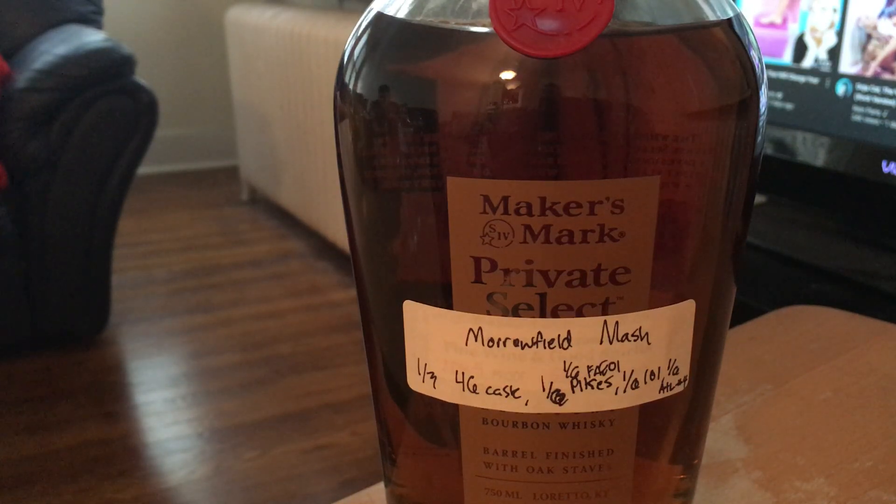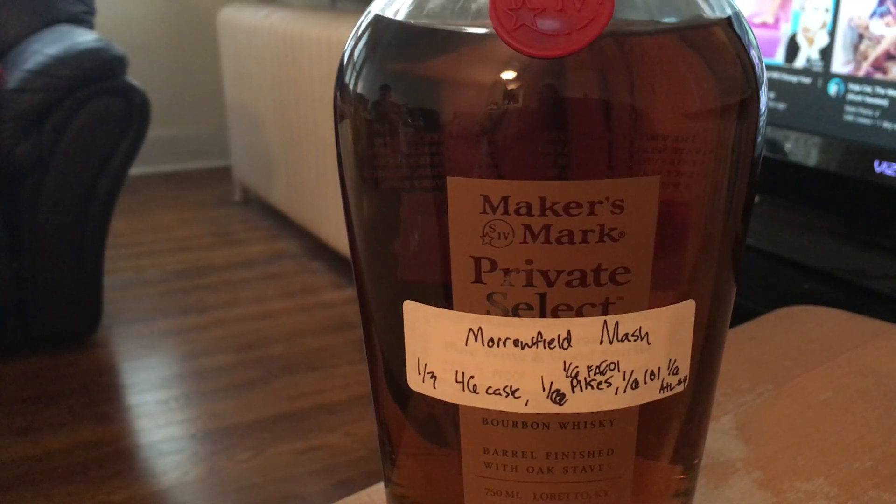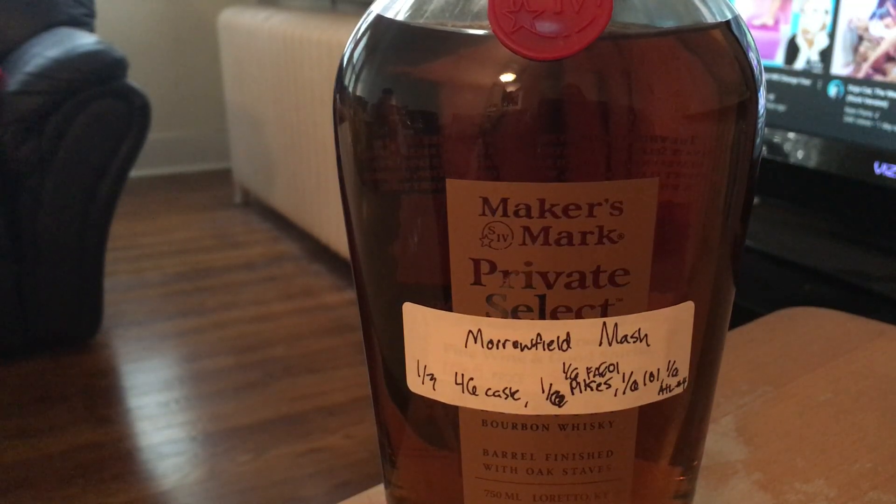Maker's Mark, if you're hearing this, hire me — let me blend for you. That would be the dream, becoming a blender for Maker's and coming up with their new releases like the 46's. I have a chemical engineering degree, hire me. Or Jim Beam — actually, you're both owned by the same company. Somebody be in Suntory. I can only improve it. Well, now they're definitely not hiring you. Whatever — I'm not a Japanese whiskey aficionado and I never will be. I prefer bourbon and Irish.